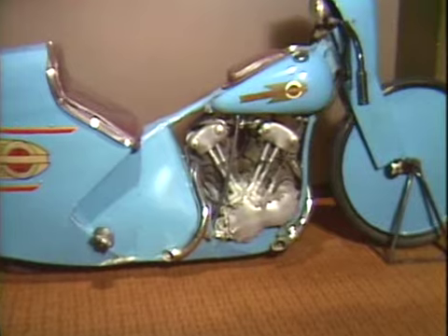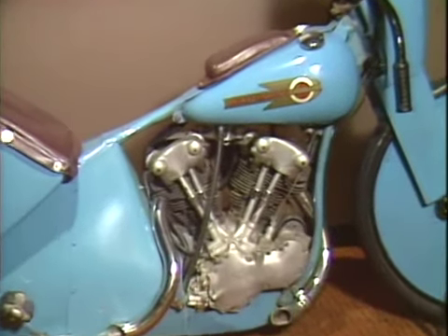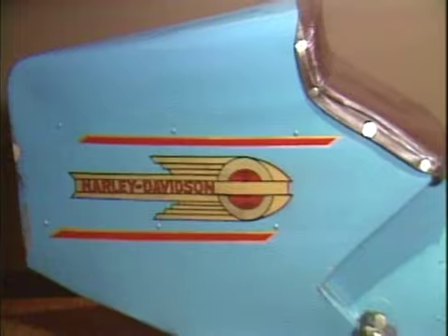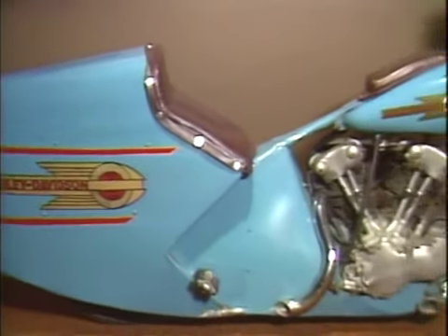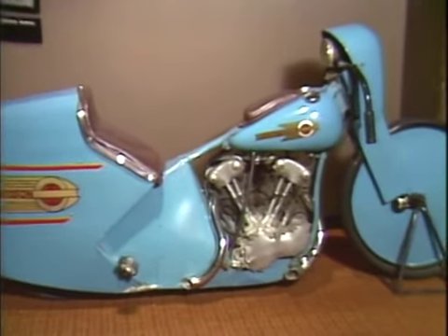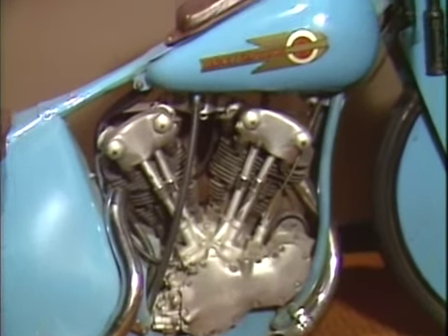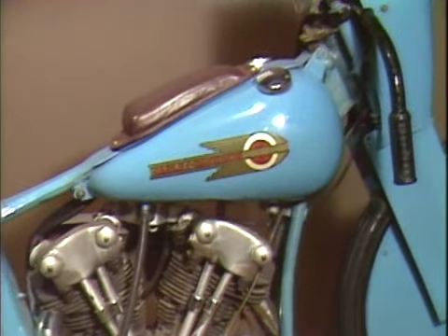In 1936, Joe Petralli set the land speed record of 136.183 miles per hour on the sands of Daytona Beach, riding a streamlined motorcycle powered by a 61-cubic-inch overhead valve engine. Amazingly, that record still remains unbroken.